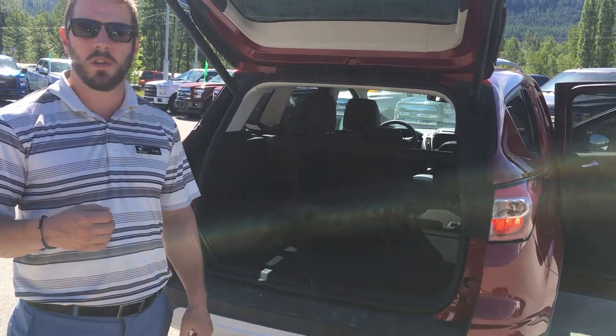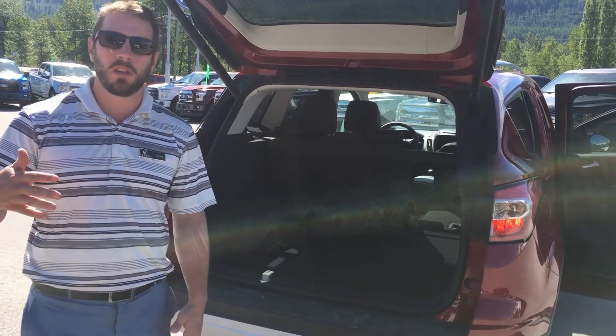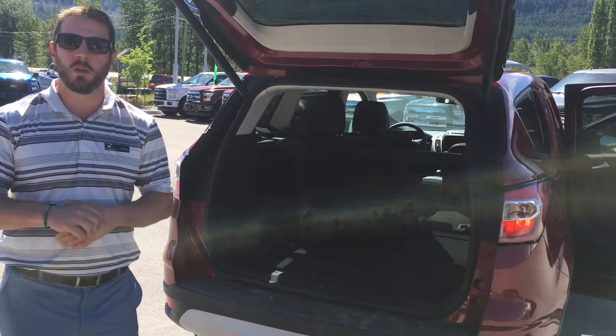Highly recommend this vehicle. There's lots in the road, there is a reason guys. Come on by, give us a call, go on our website — LegacyFordFernie.ca — or give us a call at 423-9211. Have a great day, thank you.